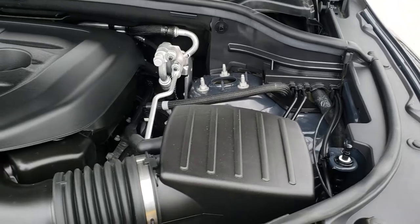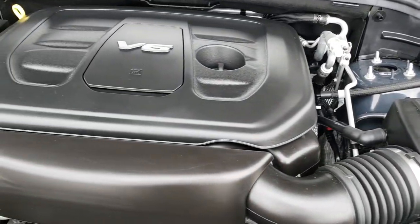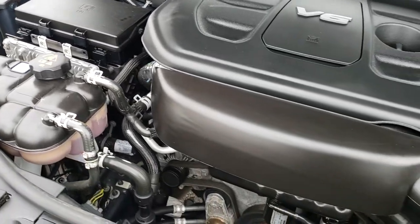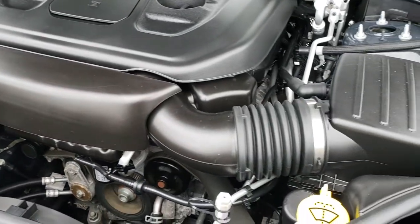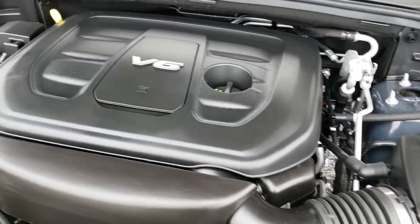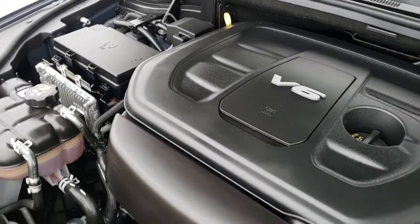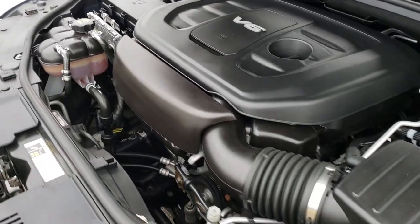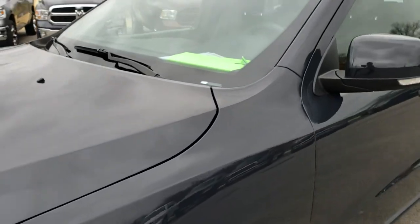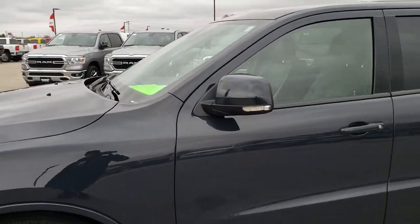Under the hood, we have the 3.6-liter award-winning Pentastar motor. The engine bay is very clean. Runs very smooth. This Durango has been fully safety inspected by our service shop. It has a fresh oil and filter change. All the fluids have been checked and topped off. The vehicle has been gone through mechanically 100% and is 100% ready to go.